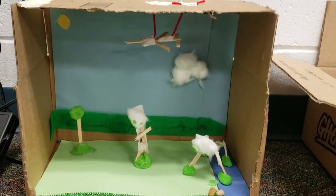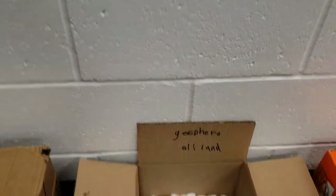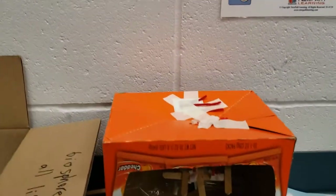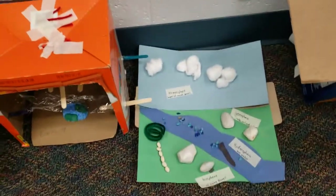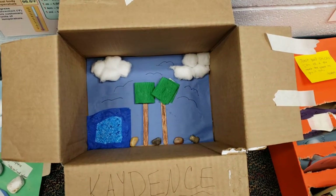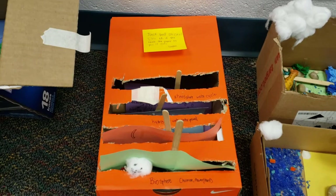Here are the projects from 5B demonstrating understanding of the four spheres of Earth: geosphere, hydrosphere, atmosphere, biosphere. Given a limited number of supplies and a limited amount of time, the creations that these kiddos came up with were fantastic.